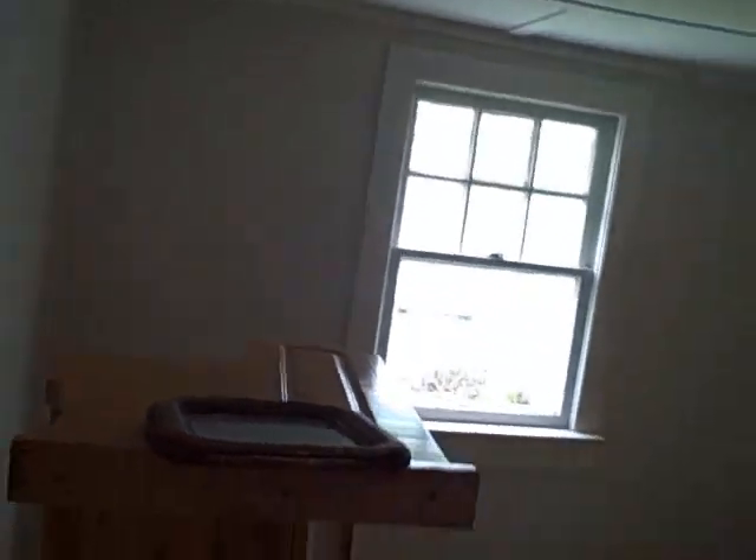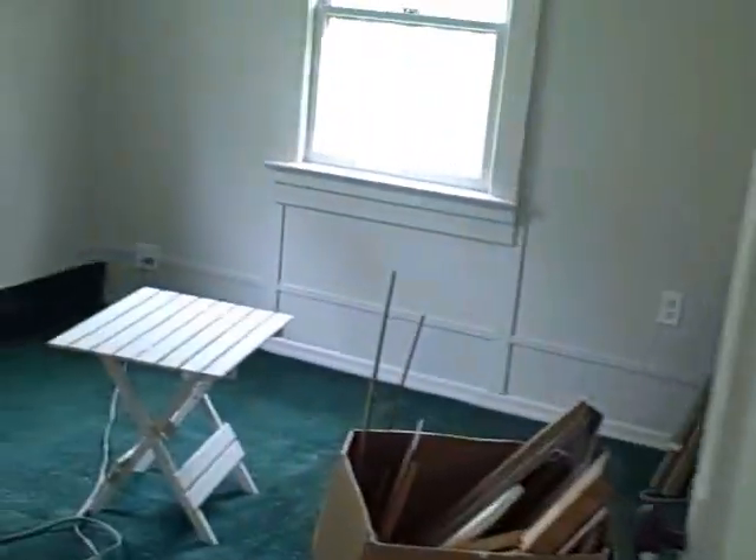Here's one of the bedrooms. And here's the other bedroom. And there's a bedroom in the back.